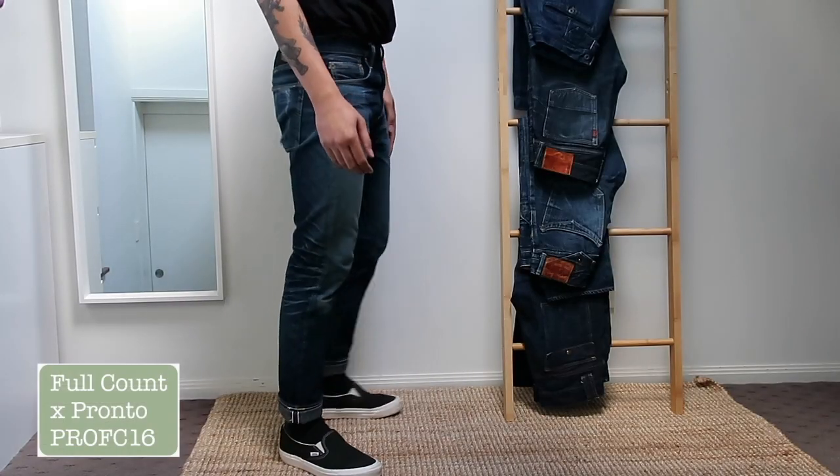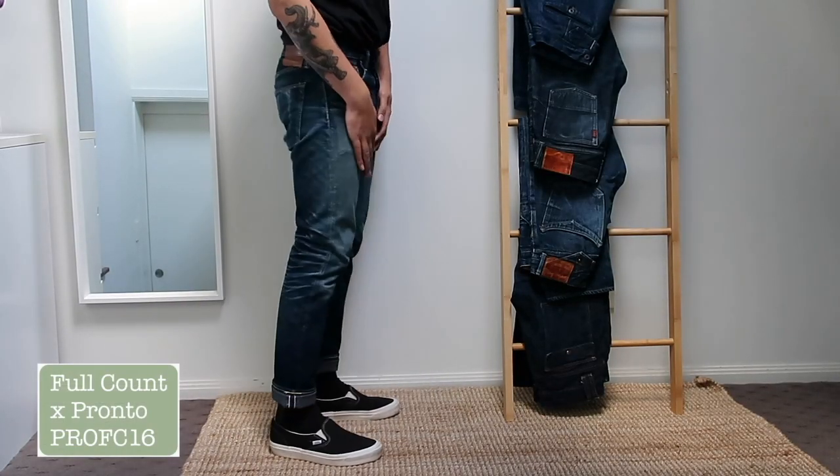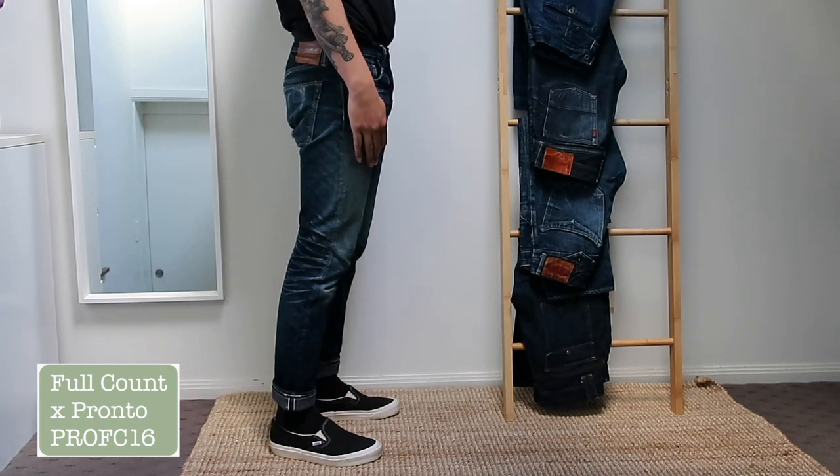So how should we do this — you go first or ladies first? I've got too many anyway, so that means you should go first. Okay, this is my first one on the pile — it's a Pronto denim and Full Count.